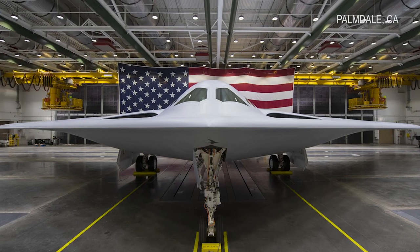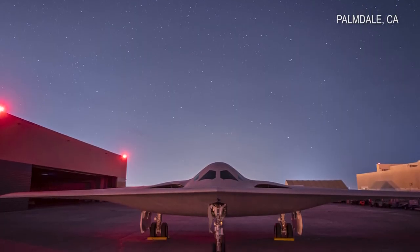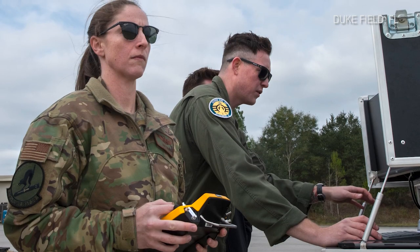The Raider is still several years from being operational, but it will eventually replace the B-1 Lancer and B-2 Spirit bombers currently in use.